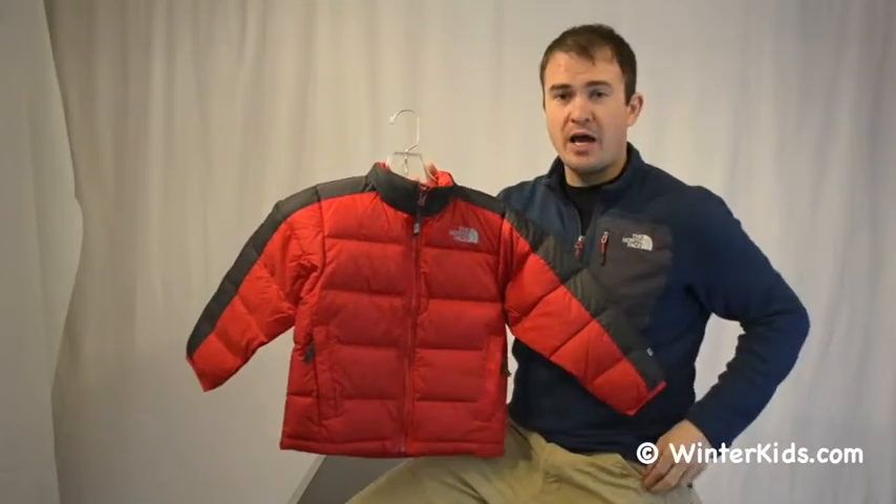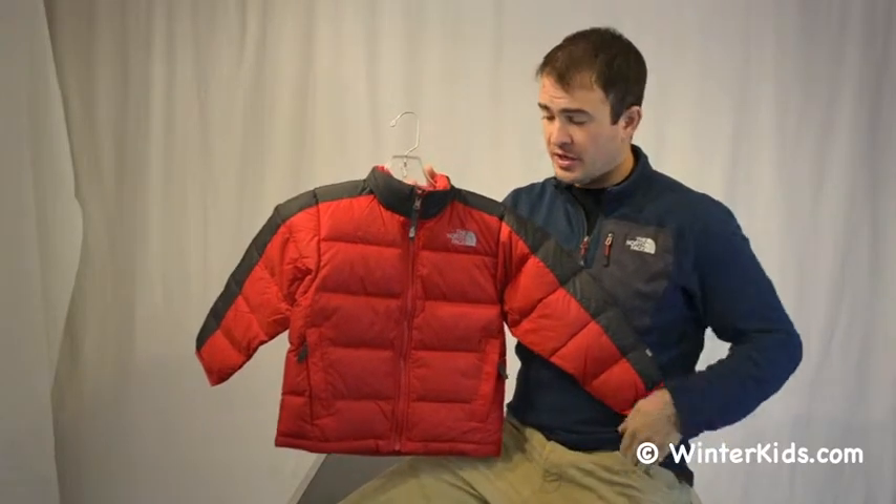The outer layer is a nylon that's wind resistant, water resistant, and has a durable water repellent spray on the outside to make sure that moisture sheds off of it really easily.